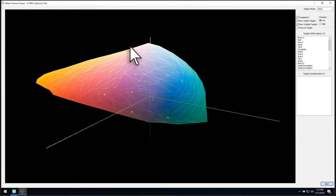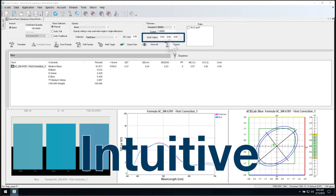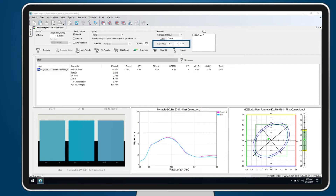And make color adjustments using LAB. Isn't it time to give Color Eye Match 10 a try?